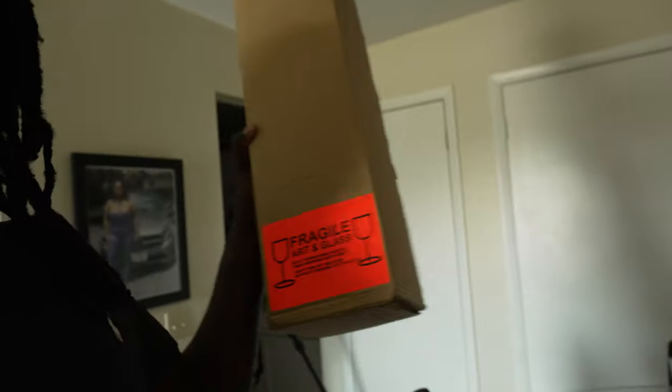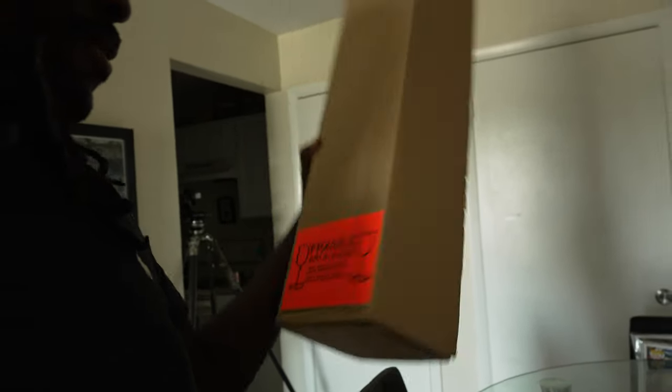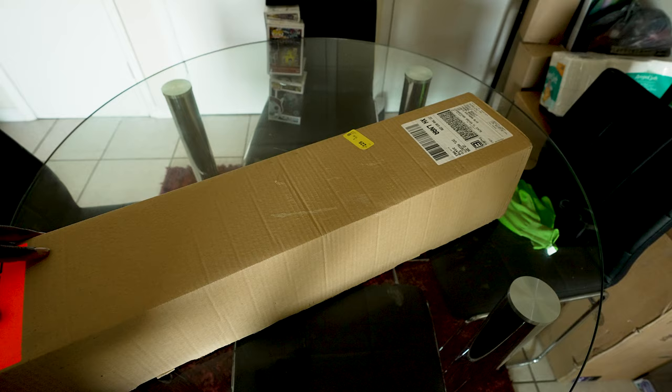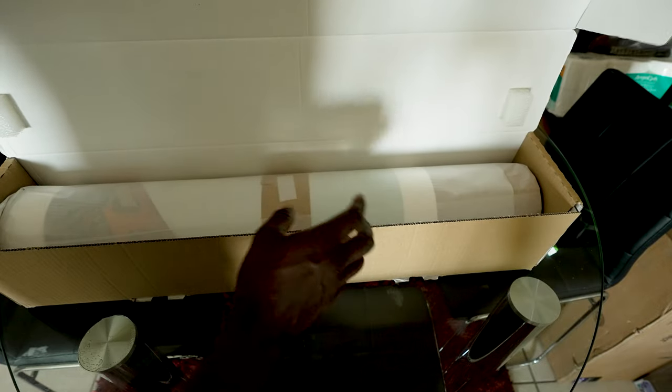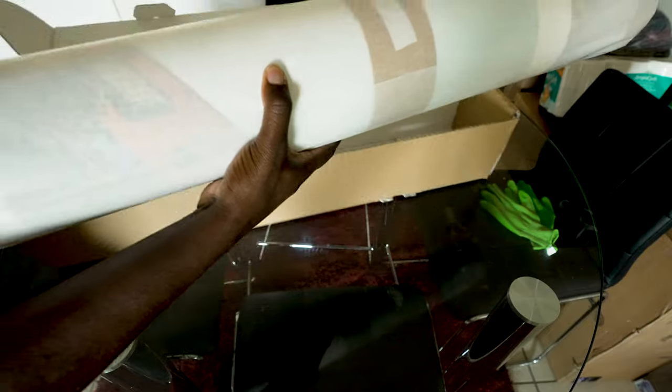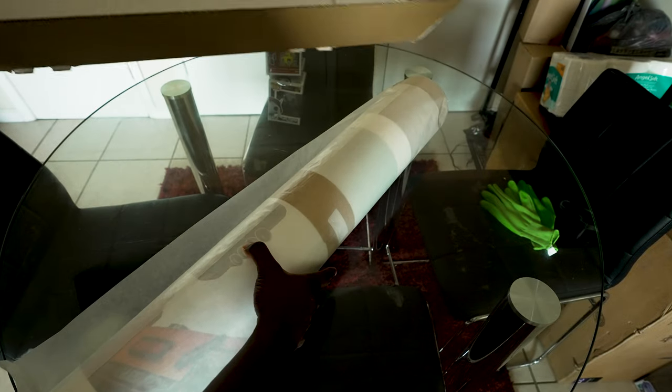They bring it in, it comes inside a box. Art, glass — all the way from Germany. It doesn't take long depending on the size. A bigger size I ordered from them, they printed it in one day. Smaller sizes take longer because everyone's ordering small. What I got in here is a 36 by 24 — I got two prints, portrait and landscape.